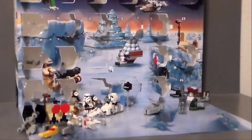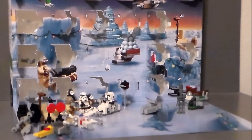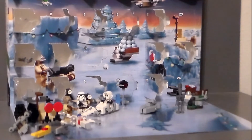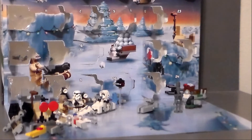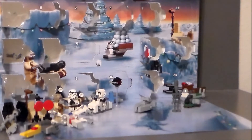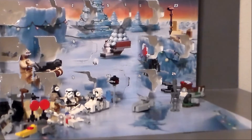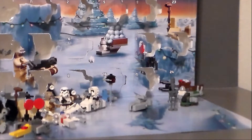Hey guys, Ultra Maximus back here on day 21 of the LEGO Star Wars Advent Calendar for 2021. Yesterday we got a droid build. It was IG-11, the killer nanny droid, which was one of my favorite parts of the Mandalorian.